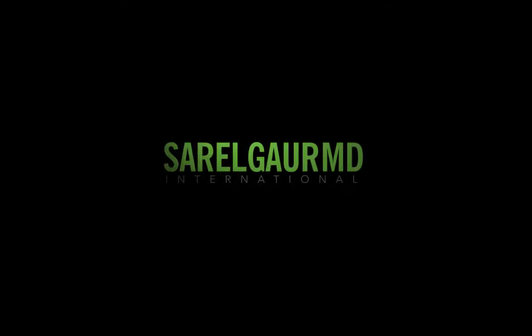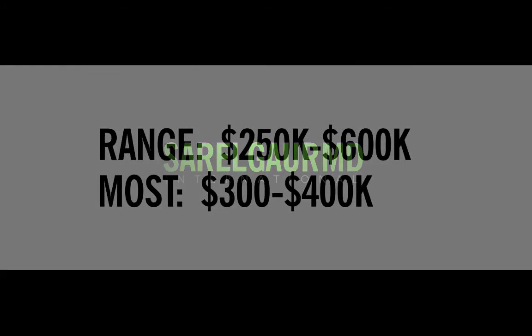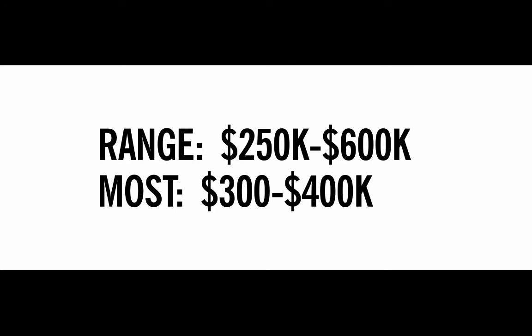So how much do radiologists make? The eternal question — money. I'll be brief. Radiologists make about as much as other specialists. I would quote a large range, anywhere from $250,000 to $600,000. Most radiologists start out in the $300,000 to $400,000 range.